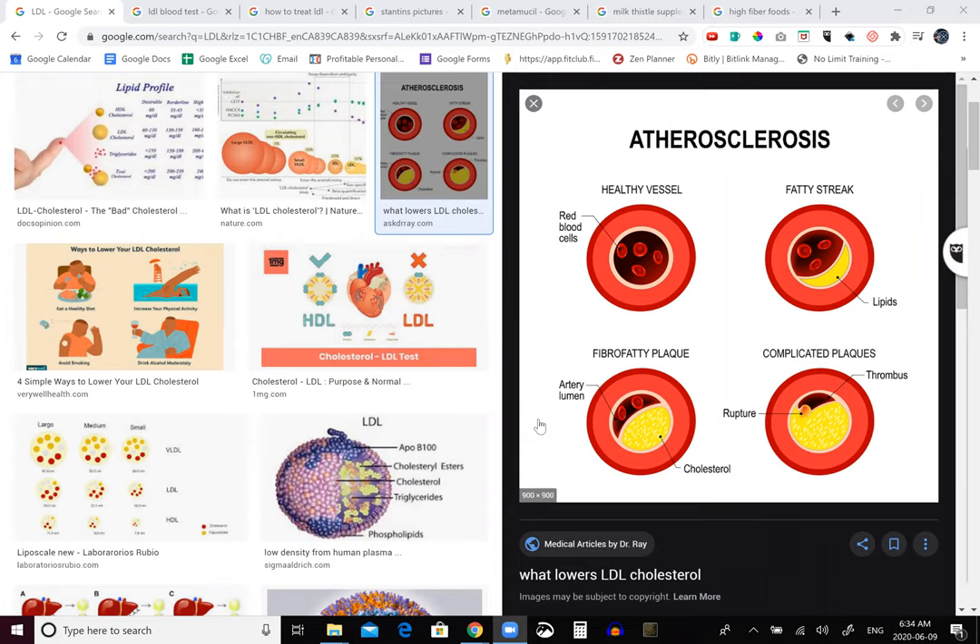Your liver is either producing LDLs or your diet is rich in LDLs. And if you have a high count of LDLs, this will lead to coronary heart disease or narrowing of your blood vessels due to plaque buildup, which increases your chance of a heart attack. You can see a healthy vessel where the area is clear and large, and then you have complicated plaques where it gets filled with lipoproteins or bad fats, causing a narrowing of your arterial walls.